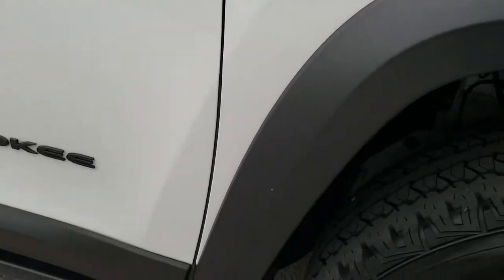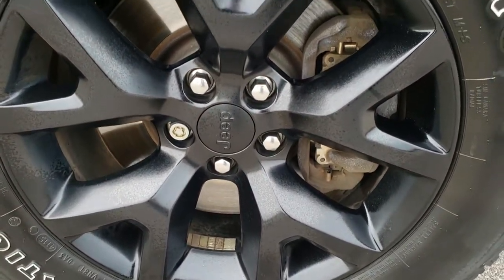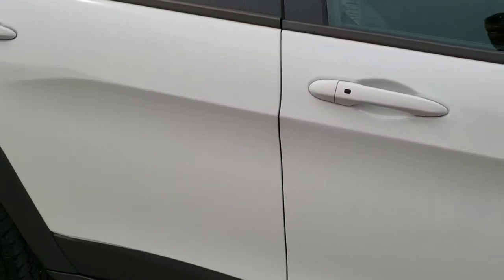Passenger side fender — no dents or dings on that. And the passenger side rim — no scuffs or scrapes. As you go down this side of the Jeep you can see just how clean the body is, how reflective and mirror-like that paint is.